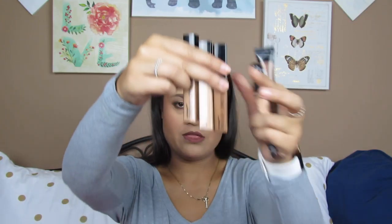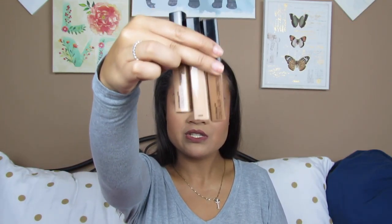Next for concealers, I've got two brands. I have the Wet n' Wild Photo Focus Concealers in the shades Light, Medium Beige, Medium Tawny, and Dark Cocoa. You guys have seen me wear these three out so much because I love them, and I love pairing them with the Wet n' Wild Foundation — such a good combo.